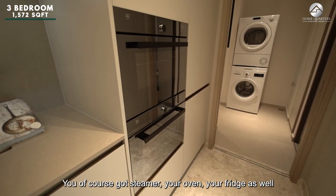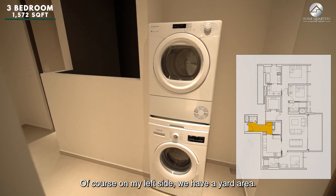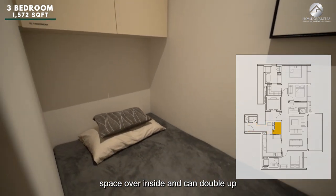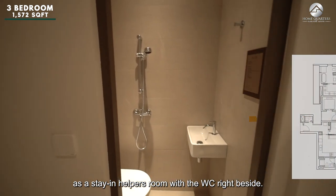You have a steamer, oven, fridge, and a great sink. On the left side there is a yard area, and if you have a stay-in helper, there is a utility room that can double up as a helper's room with a WC right beside.